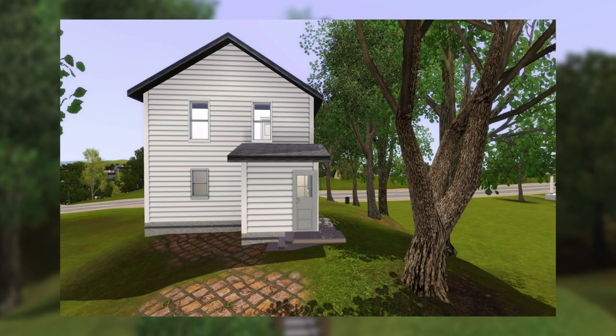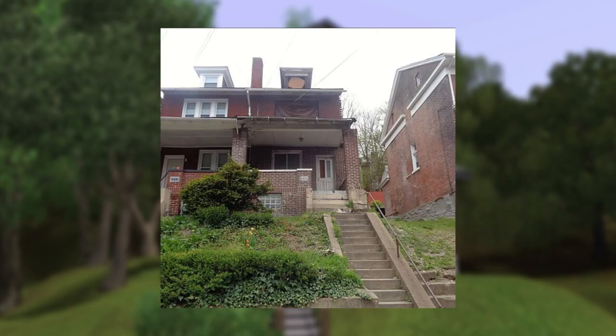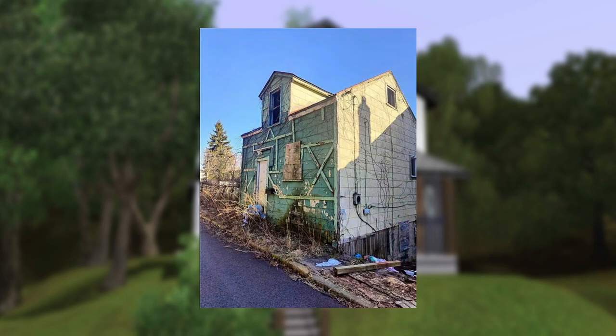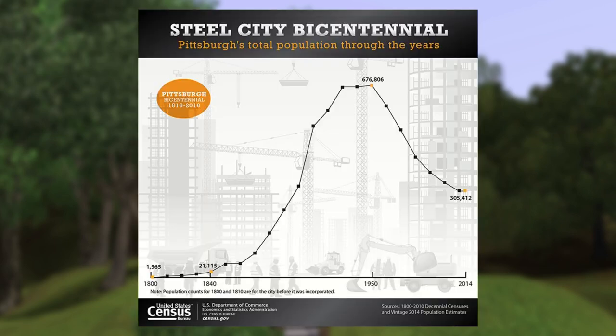This house is located in Pittsburgh, Pennsylvania, specifically in the Garfield neighborhood, which I thought would be interesting to look into on Zillow because when I lived there back in 2018, a lot of the houses in the neighborhood were vacant. That's not uncommon for Pittsburgh because of the substantial decrease in the population over the past several decades.